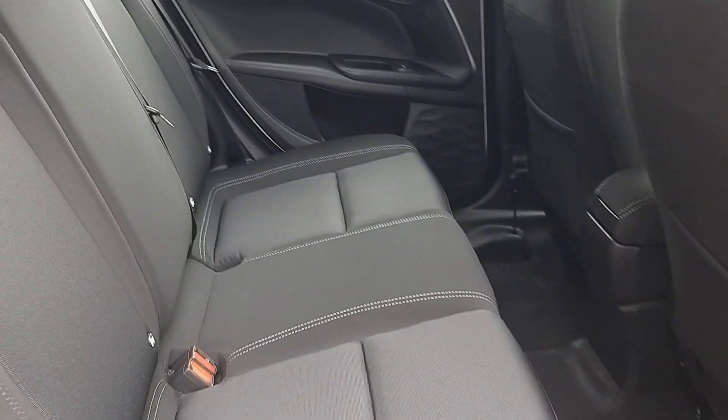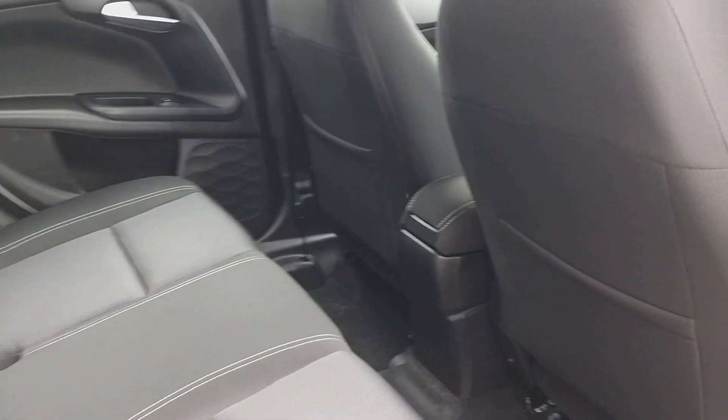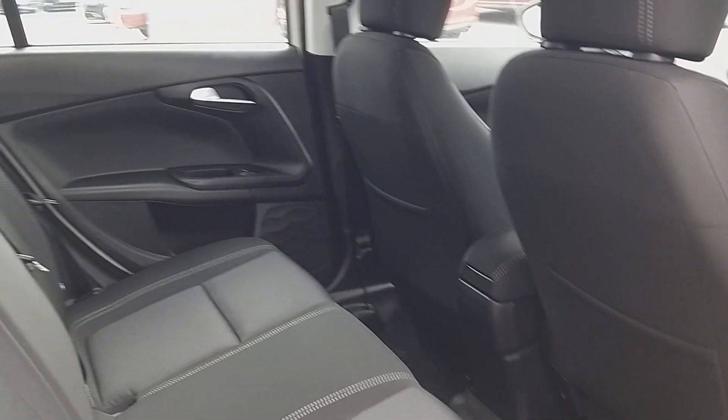From the rear of the car you'll notice wide opening doors, wide seat bases, and just lots of leg room, head room, and shoulder room — really nice place to be.